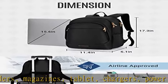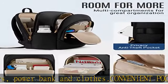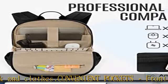Side pockets for water bottle or umbrella. Easy charge: you can charge your phone via the side pocket's hole so that you don't need to take the portable charger all the time.